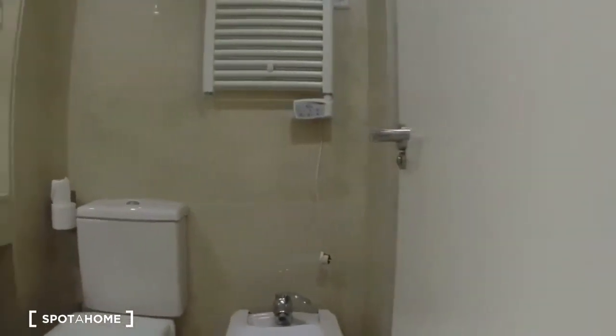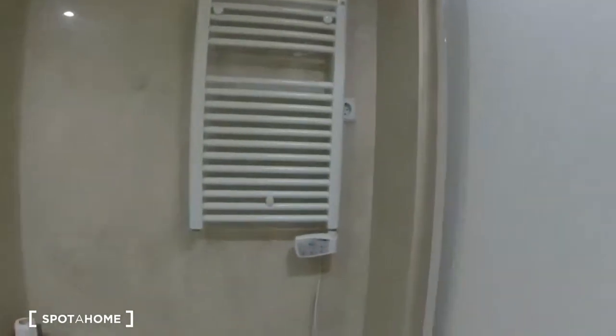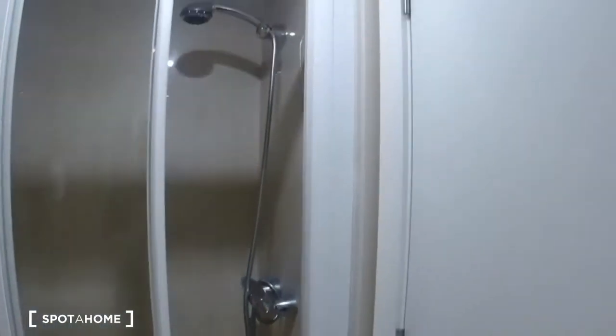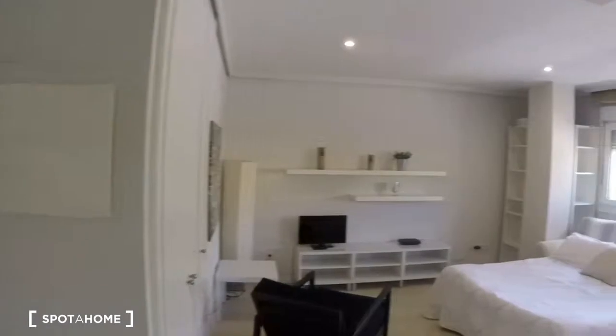Here's the bathroom — you can see here's the toilet, we have the bidet, here's a towel warmer, the sink, and then over here is the shower. You can take a look at that.